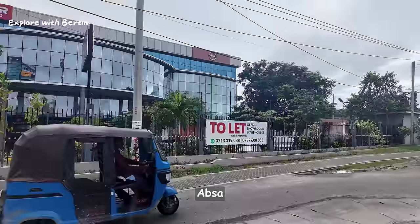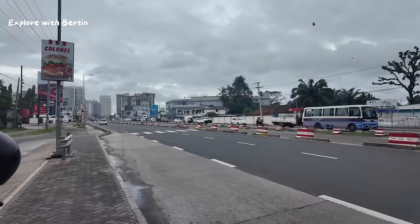Absa is here. It is quite a developing area indeed.